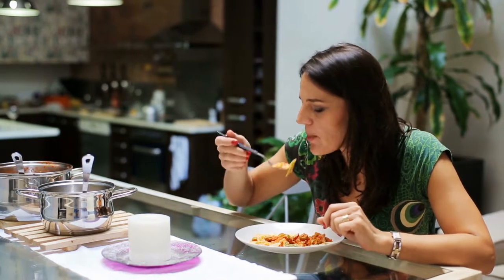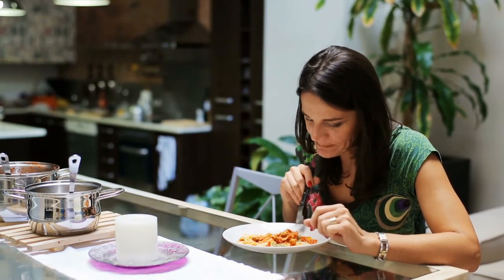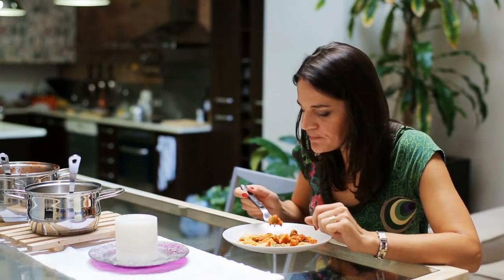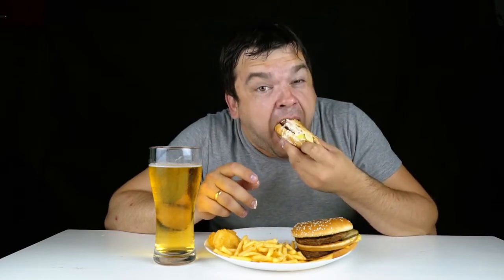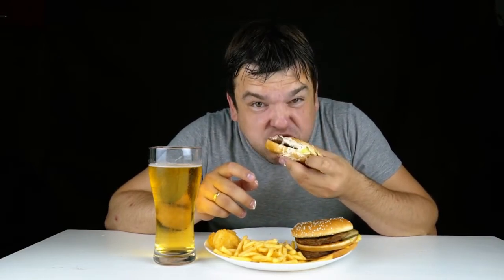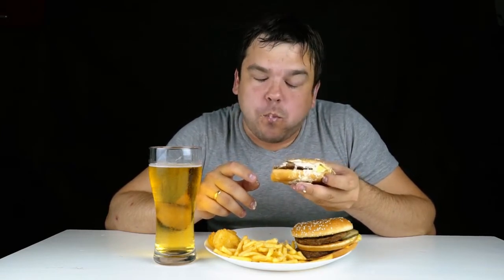3. Pick Solids Over Liquids. Solid calories and liquid calories can affect appetite differently. Solids require more chewing, which can grant more time for the fullness signal to reach the brain. Scientists also believe the extra chewing time allows solids to stay in contact with the taste buds for longer, which can also promote feelings of fullness. Eating your calories rather than drinking them can help you eat less without feeling more hungry.